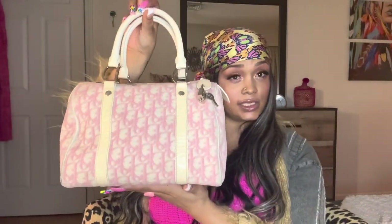Hey everyone, welcome back to my channel. Today we are going to do a what's in my bag. This is my purse — it's a Dior Boston Trotter and it's vintage. We're going to see what's in my cute little bag. Thank you for all my new followers, by the way. I really appreciate it, it's all love and I love you guys.